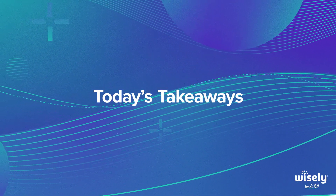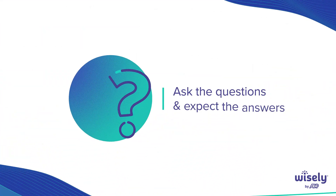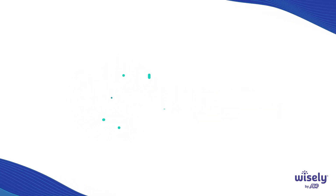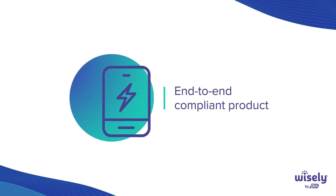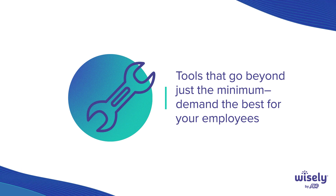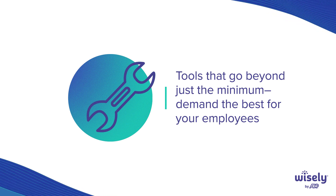Here's what I want you to take away today: Ask the questions and expect the answers. Don't go easy on your provider. Make sure that your provider has an end-to-end compliant product — ask those tough questions, don't shy away from it. Do they have tools that go beyond just the minimum? Meeting the regulatory requirement is great, but can they go further? Is it a benefit to your employees?